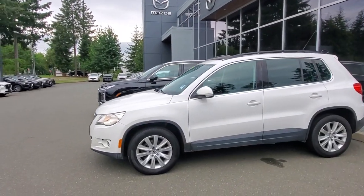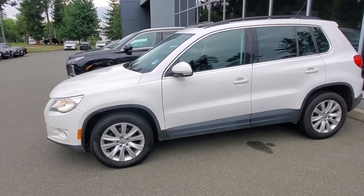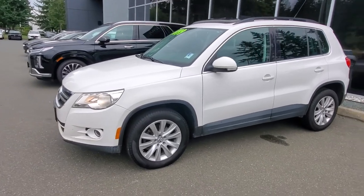Hey everybody, it's Mike here coming to you from Kearney Mazda. This is a little video for all you wonderful people out there. This is a 2010 Volkswagen Tiguan — check it out.